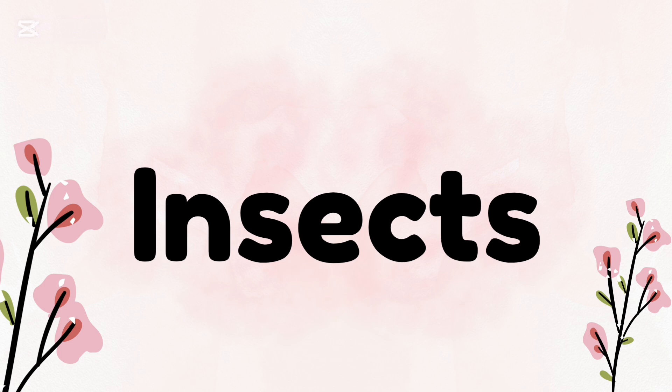Hello, dear students. Are you excited to learn about insects? Let's do it together.